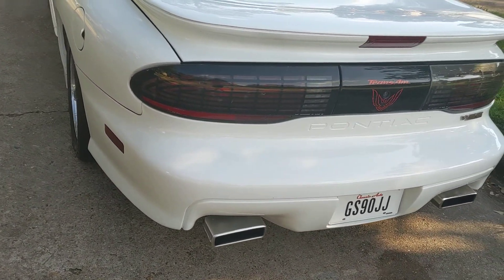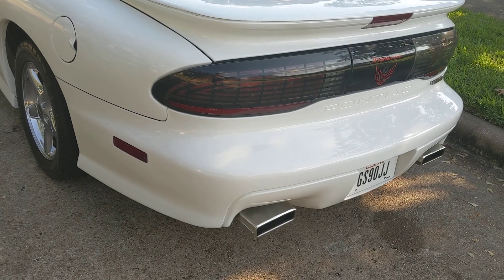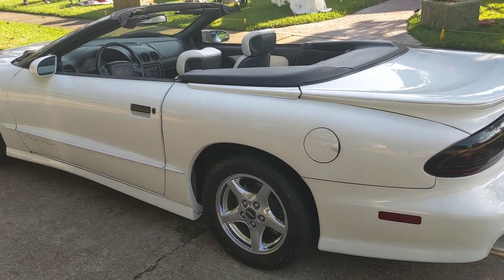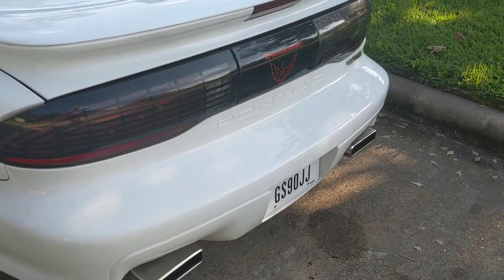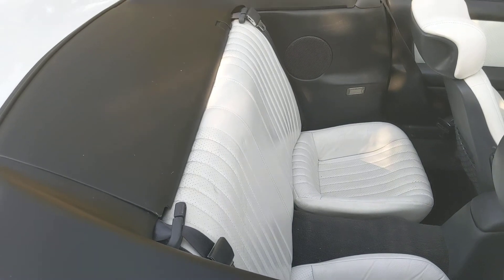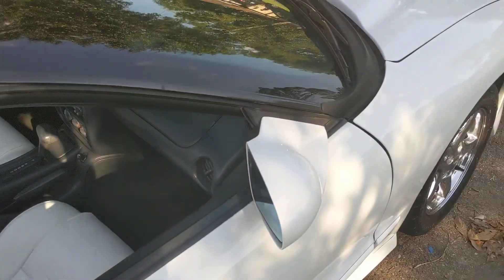The car has brand new exhaust all the way through — long tube headers — and it's pretty much stock otherwise. It also has larger sway bars. I just want to get some good shots here of the car running.